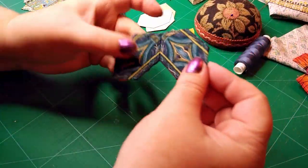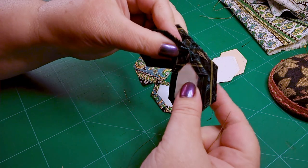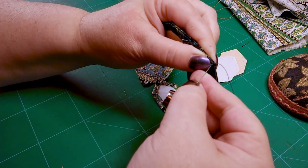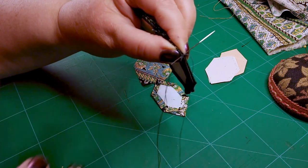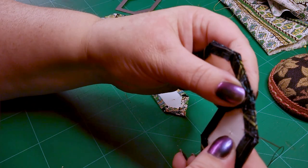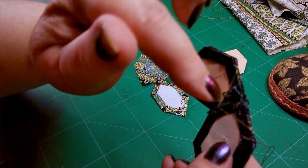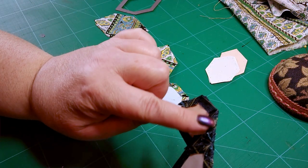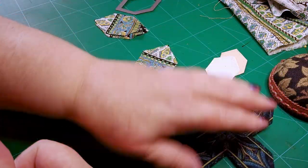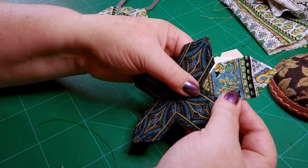I'll go away and do the other one, then come back and show you how to join them together. I've done my second one, and now we need to stitch them together — exactly the same as before. Start off at the corner, do a couple of stitches through the point, then whip stitch all the way across the middle. As you get to the bit where they all join, make sure you're attaching point to point, through the stitching as well, and you won't end up with any holes in the middle.